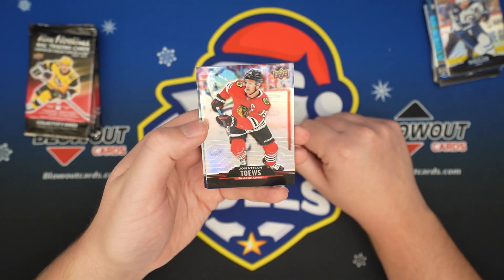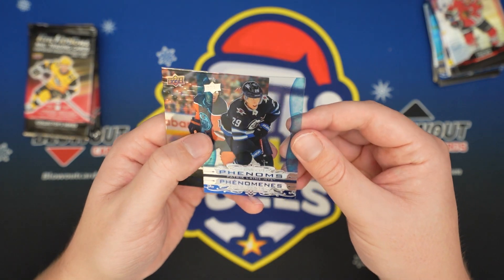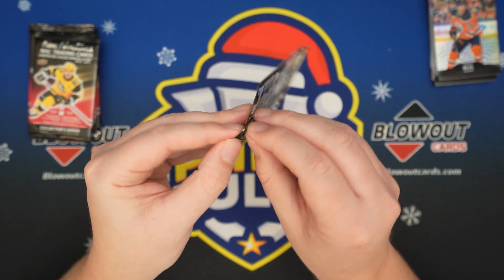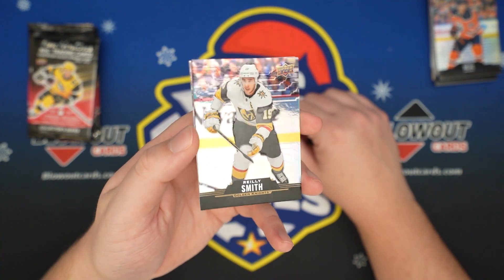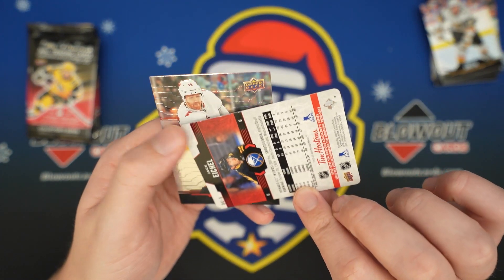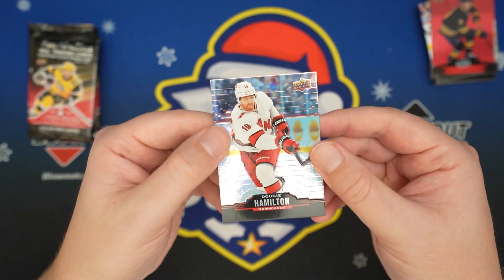Got another clear — Jonathan Toews. A Clear-cut Phenom, Patrick Laine. And a Real Deal James Neal. Riley Smith. Got a Red Jack Eichel — I don't know what to actually call these inserts, but I'll just call it Red. And Dougie Hamilton.